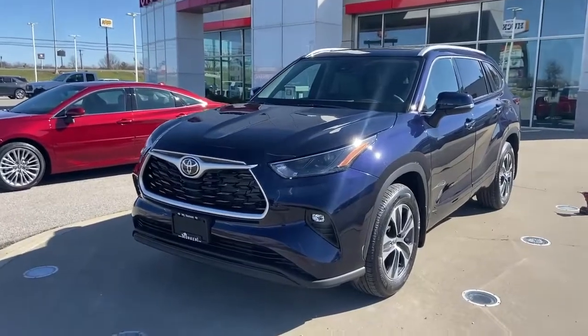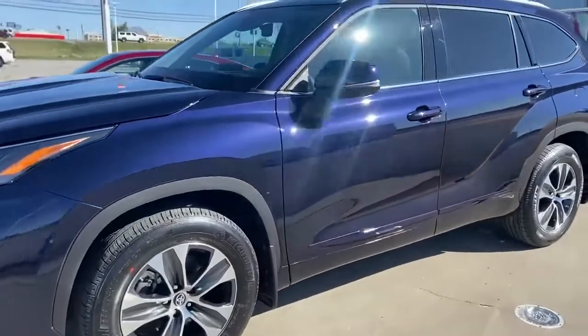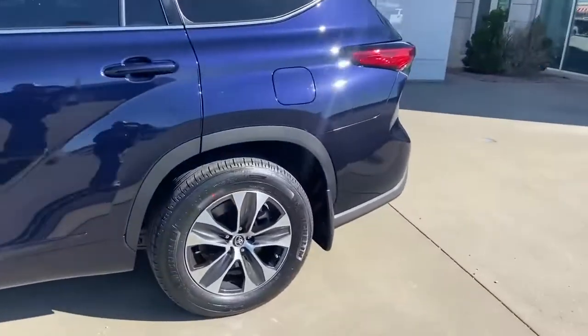Hey everybody, Pat Williamson, Monka Toyota. Today I'm featuring the 2022 Toyota Highlander XLE. This one's priced at $44,320 and it's available for sale.